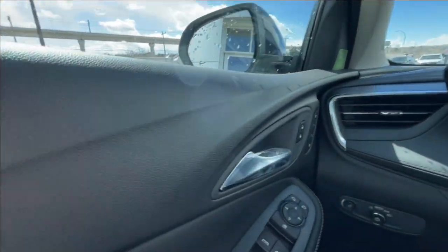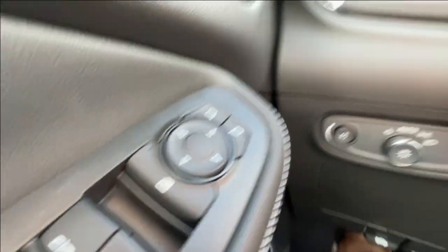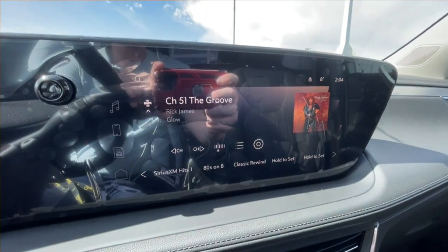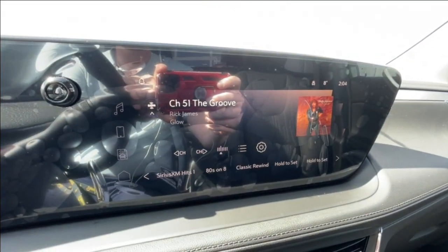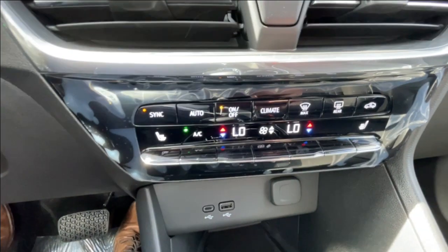Taking a look inside the Encore GX, starting off on your left-hand side, we have the controls for your power locks, windows, and adjustable mirrors, automatic headlights, leather-wrapped heated steering wheel, full digital gauge cluster, 11-inch touchscreen complete with Android Auto, Apple CarPlay, and satellite radio, push to start ignition, and dual zone climate control.